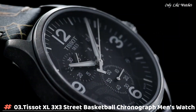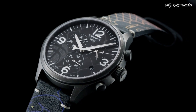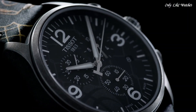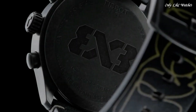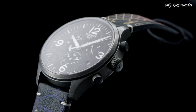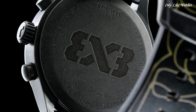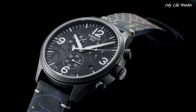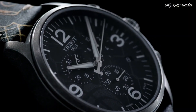Number 3: Tissot T-Sport X3 Street Basketball Chronograph Men's Watch. Antique PVD stainless steel case with a black leather strap. Fixed antique PVD bezel. Anthracite dial with silver tone alpha-style hands and index hour markers. Dial type analog chronograph. Quartz movement. Scratch resistant sapphire crystal. Pull push crown. Solid case back. Round case shape. Case size 45mm, case thickness 11.2mm, band width 22mm. Water resistant at 100 meters, 330 feet.